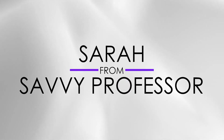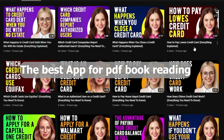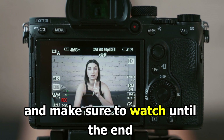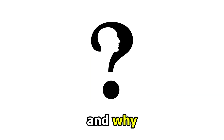Hi guys, this is Sarah from The Savvy Professor, and welcome to our video on the best apps for PDF book reading. You'll find the links to the apps in the description. Make sure to watch until the end to know our verdict on which PDF reading app is best from the list and why.